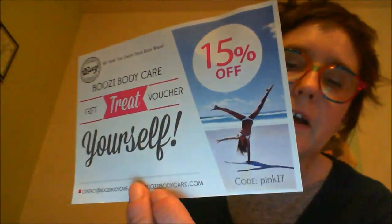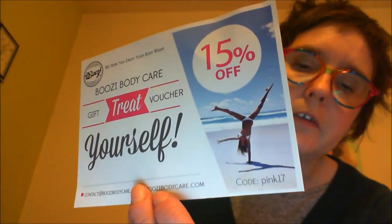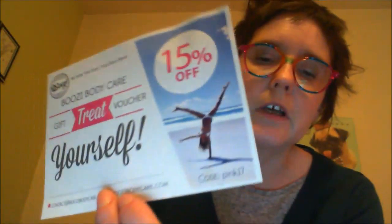You also get an envelope, and these are used for third-party vendors, things like HelloFresh and stuff of that nature. Last month didn't have a lot in there, and this month they only have one. This is for Boozy Body Care, and it's a 15% off voucher. There is a code at the bottom — it's pink17. So if you want to use that, that's great.